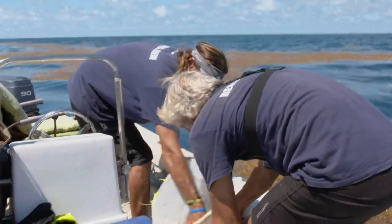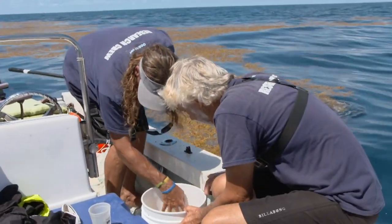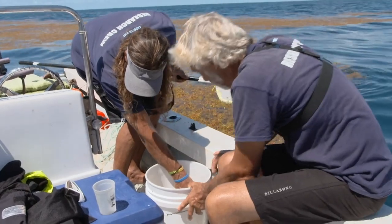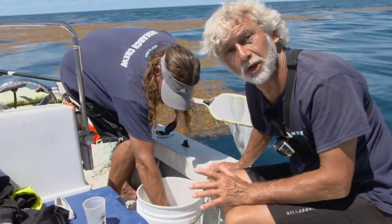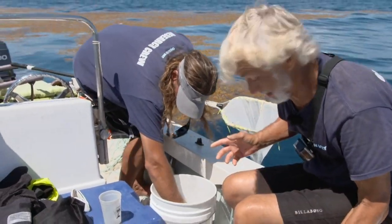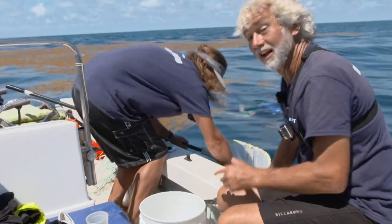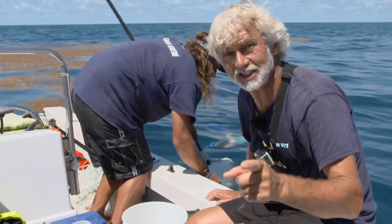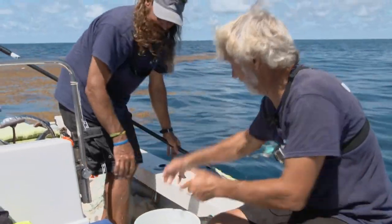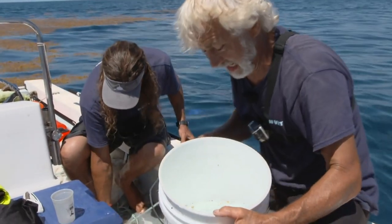We've got something in here — Flukie's seen something. It's a Sargassum pipefish. We're going to pull the weed out just to show you this fish. It's actually a male because it's gravid — it looks like it's got eggs. It's a male, it's gravid because it's got eggs. Flukie, can you explain why a gravid male fish has eggs?